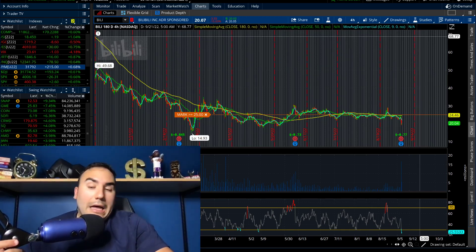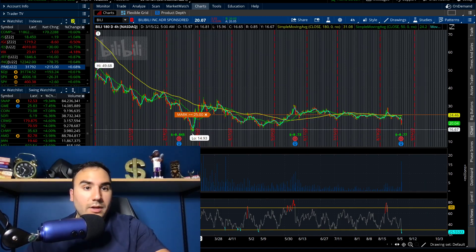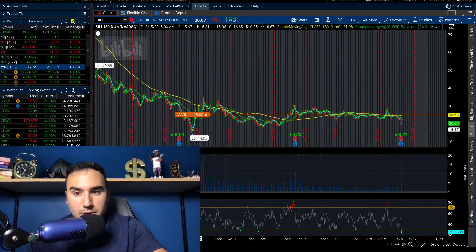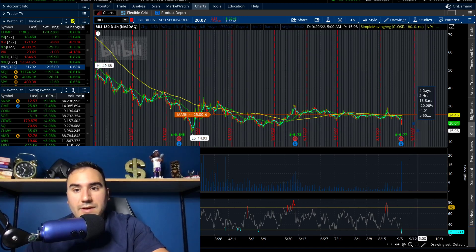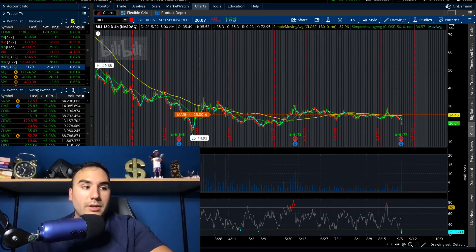Guidance is causing Bilibili to go down 15%. I honestly haven't done much research into this company, but it's getting to a point where it's getting to the lows from the middle of March, which were a little bit under $15 bucks. We're now at $20, a stone's throw away. If this stock goes down another 25%, it's going to be at $15 bucks. So keep your eyes on Bilibili.